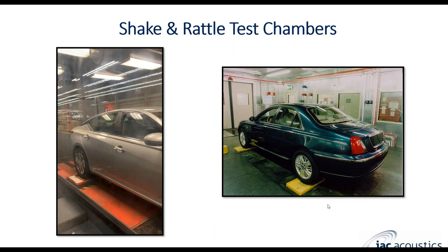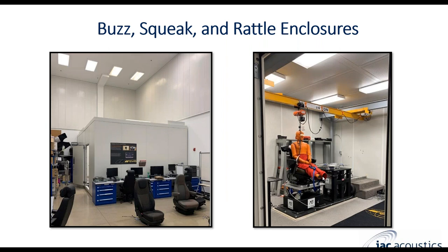Another application is shake and rattle test chambers. This is not necessarily anechoic, but it's a very absorbing room with a four-post shaker that moves a vehicle up and down — each vehicle tire on an individual post — to simulate road conditions, generate buzz, squeaks, and rattles, and measure those. You can set up microphones and accelerometers inside the vehicle to measure that. We also offer enclosures for buzz, squeak, and rattle of individual components like seats. This example is a heavy truck and construction seat test rig, and we work in partnership with dynamometer and quiet shaker suppliers to offer a full turnkey solution.